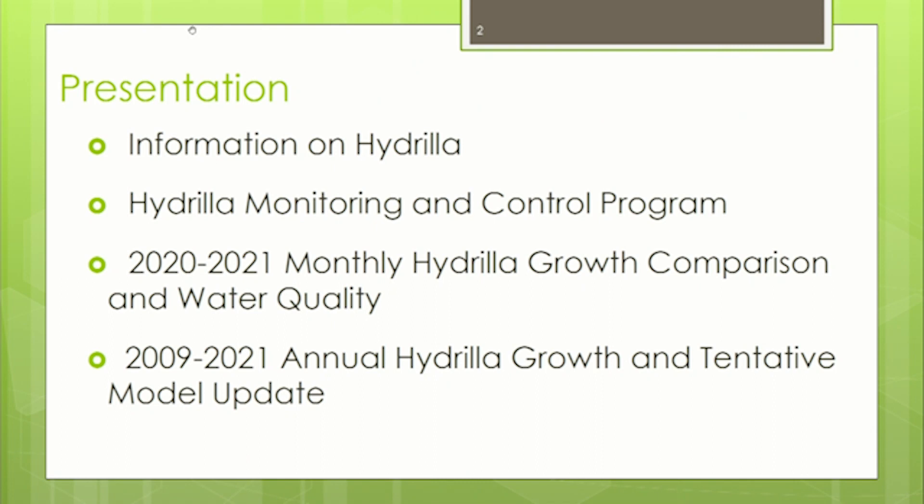In today's presentation, we're going to discuss information on hydrilla. We'll talk about the hydrilla monitoring and control program, a side-by-side comparison of hydrilla growth between last year 2020 and this year 2021, water quality in the reservoir, a review of overall hydrilla growth from when we first identified it in 2009 to today, and updates to our modeling.